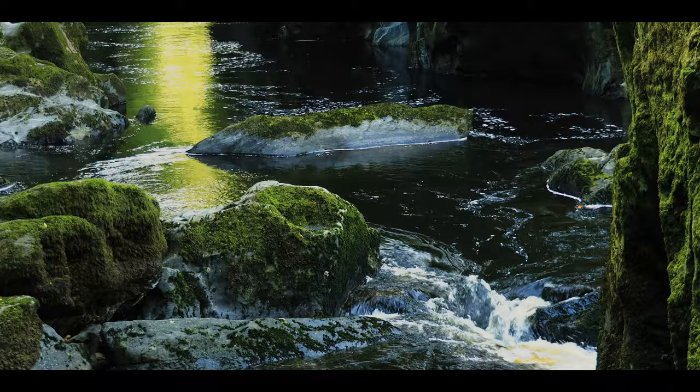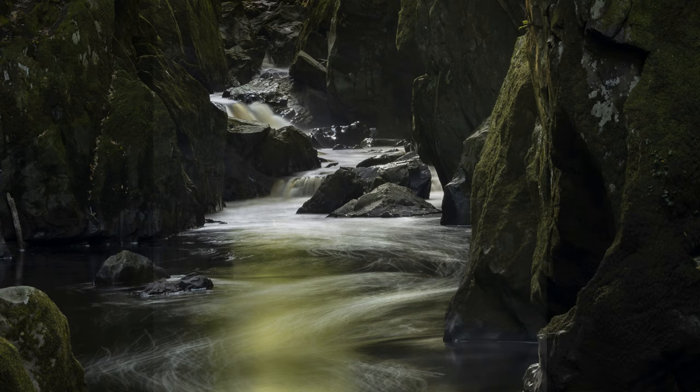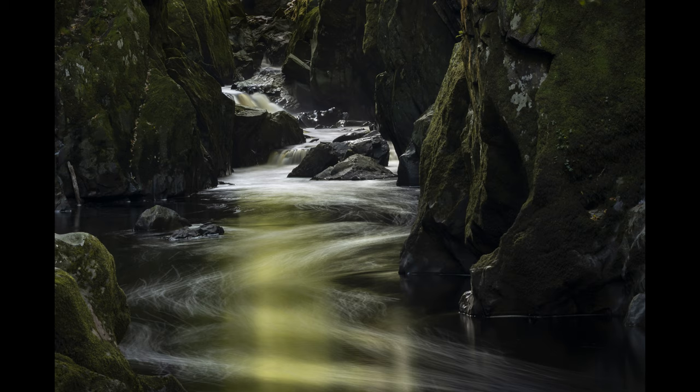As I was in the gorge, I noticed how the bubbles in the water were creating a swirling pattern as they came down through the gorge — that really interested me. So I framed up some shots with that in mind and went for a longer exposure. I had a polarizer on with a 3-stop ND filter, and that helped smooth out the water so I could see the effects of the water swirling as it came down through the gorge.